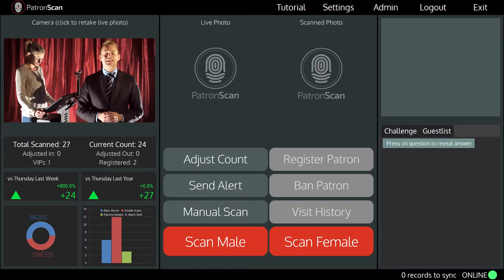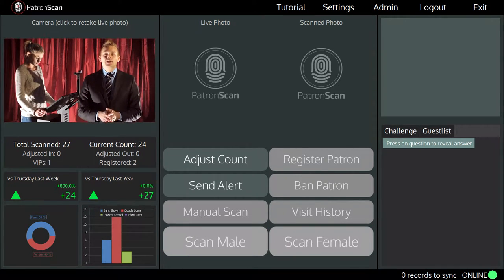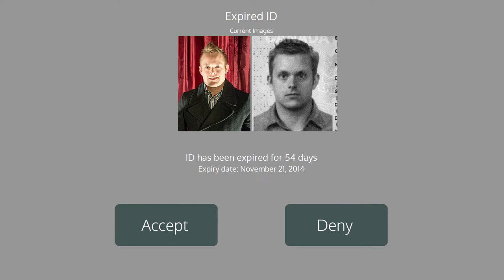simply place the ID on the scanner and scan the ID. If the ID presented is expired, then you will see an expired ID alert screen that tells you when the ID expired and how long ago that was.